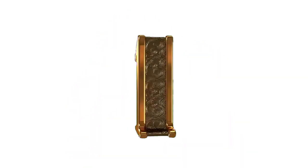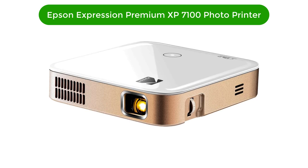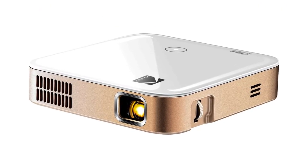Let's get started. Number 1. Our overall best pick for the money is the Kodak Luma 350 Portable Smart Projector.